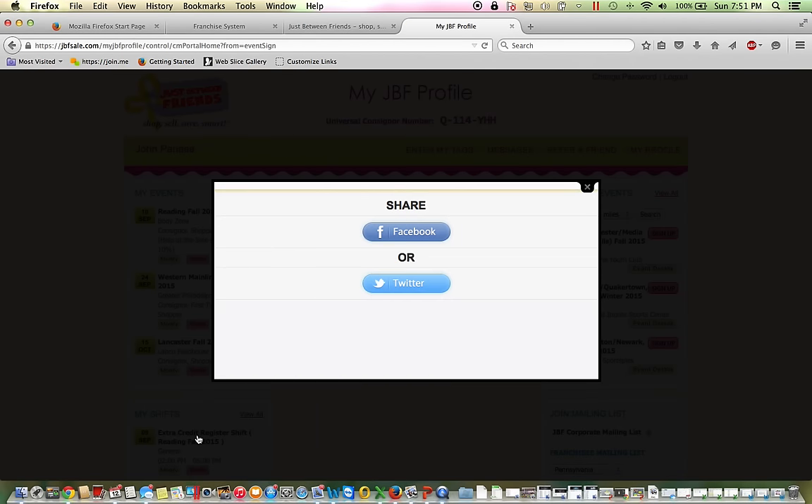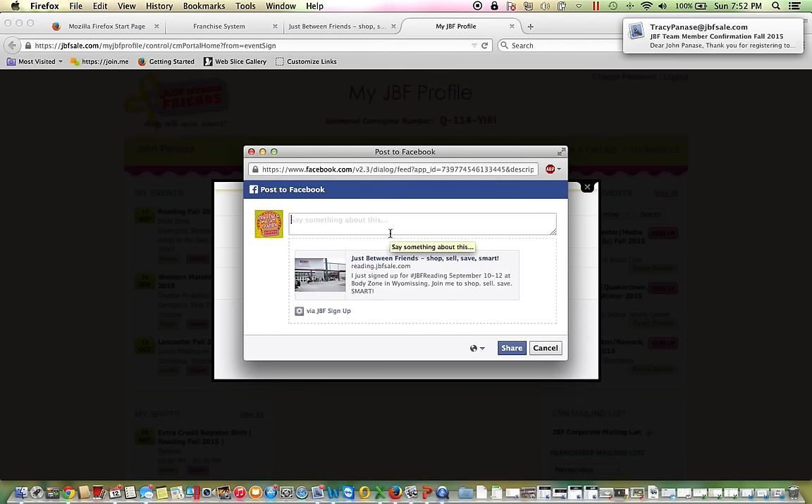Once you click that button, you're going to see a new pop-up, which enables you to share your participation on Facebook or Twitter. We certainly encourage you to do that so that your friends know that you're a part of the JBF team, and hopefully they'll want to join you.